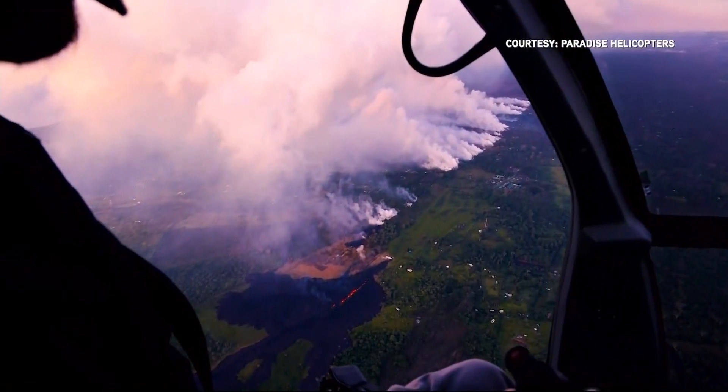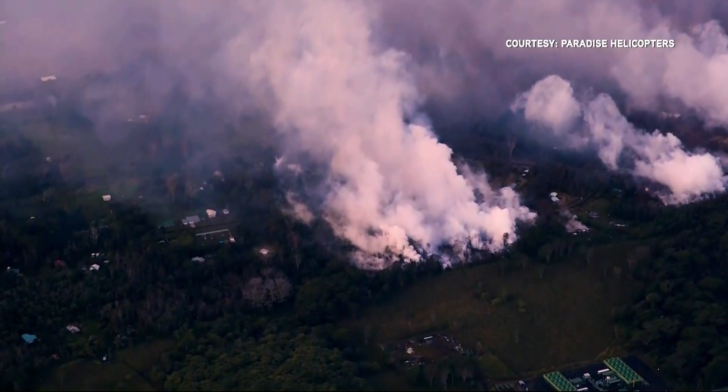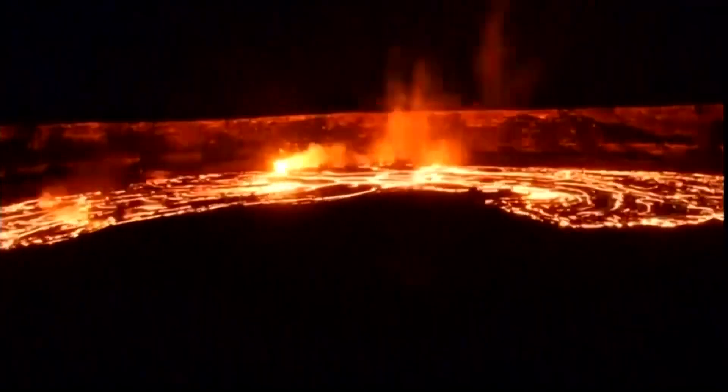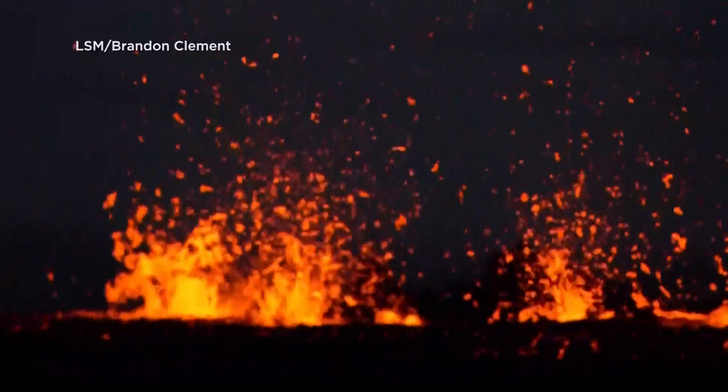The air quality is so unhealthy it's measuring 2.7 parts per million of dangerous sulfur dioxide. Alicia says we're in unknown territory when it comes to this volcano and what it can do. We're worried that there's more water coming into the system as it draws down closer to the water table — and water plus hot lava equals lots of steam, which means explosions.